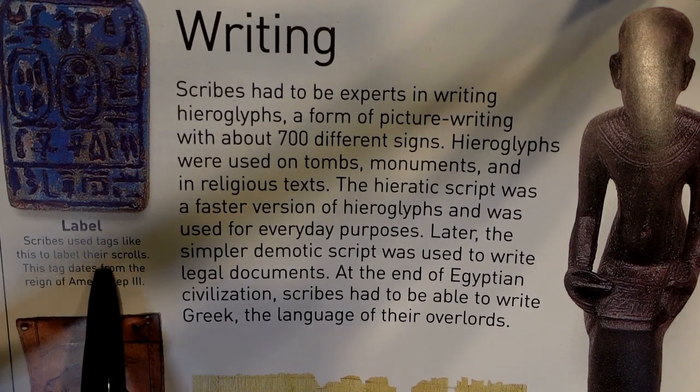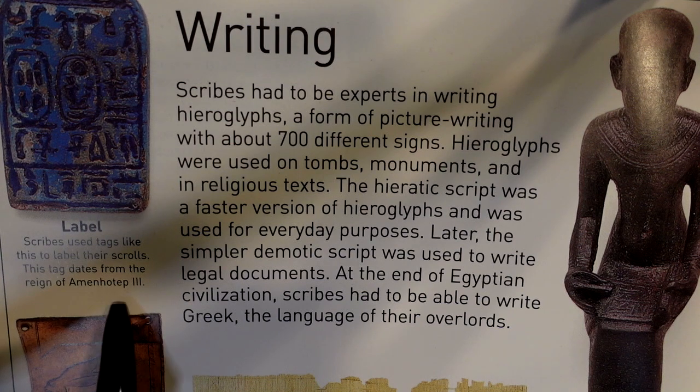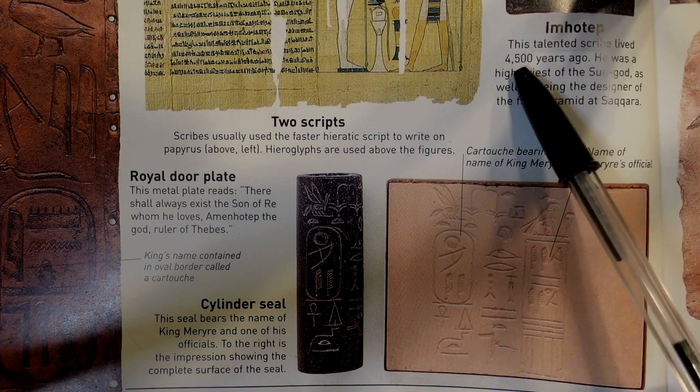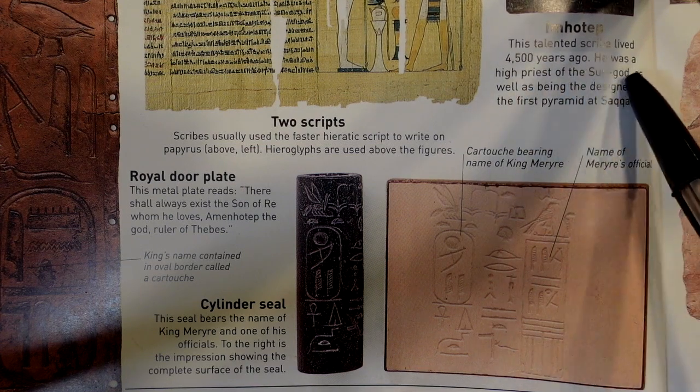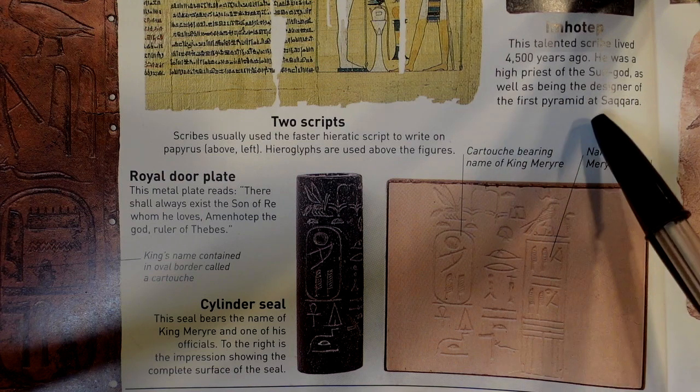Scribes used tags like this to label their scrolls. This tag dates from the reign of Amenhotep III. The talented scribe Imhotep lived 4,500 years ago. He was a high priest of the sun god, as well as the designer of the first pyramid at Saqqara.